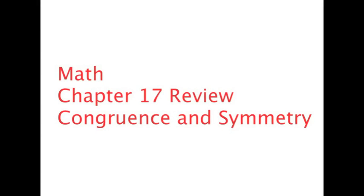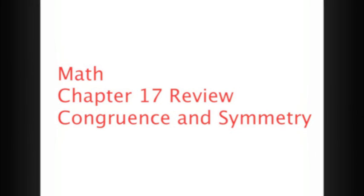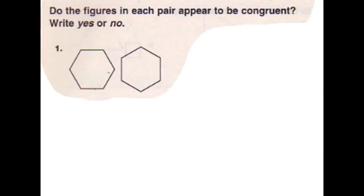We are doing math chapter 17, congruence and symmetry. The answer to this problem is yes — they are congruent because all you have to do is rotate the second shape. And that's how we solved this problem. This problem was solved by Cameron and Brady. Thanks.